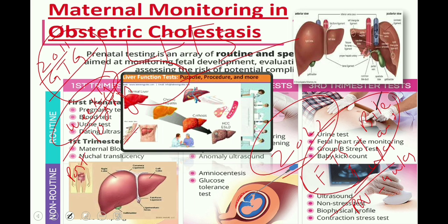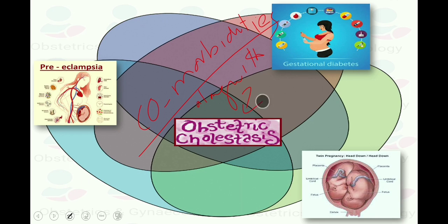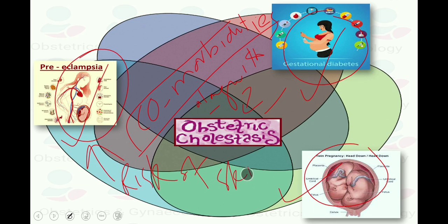In summary: previously, LFTs were checked every week until delivery and postnatally after 10 days; now, reconfirm after one week then determine frequency on an individual basis, and postnatally after four weeks. The previous guideline did not mention the association of comorbidities with obstetric cholestasis. The latest 2022 guideline states that women should be advised that comorbidities such as gestational diabetes, preeclampsia, or multifetal pregnancy appear to increase the risk of stillbirth and may influence decision-making around the timing of planned birth.